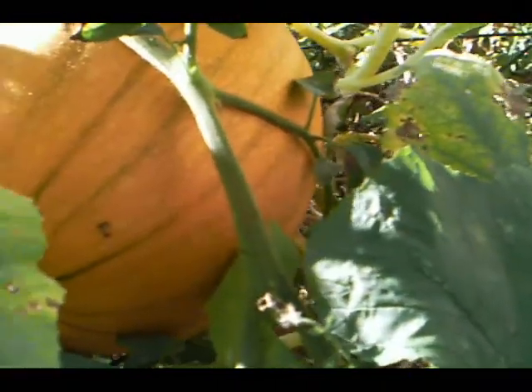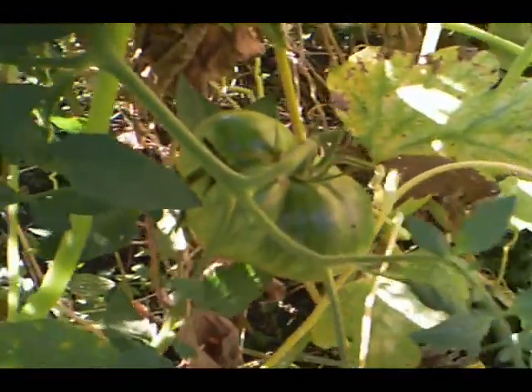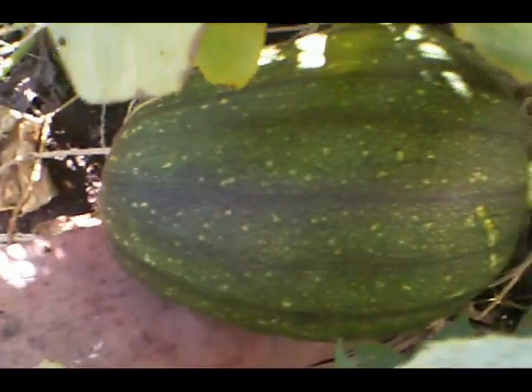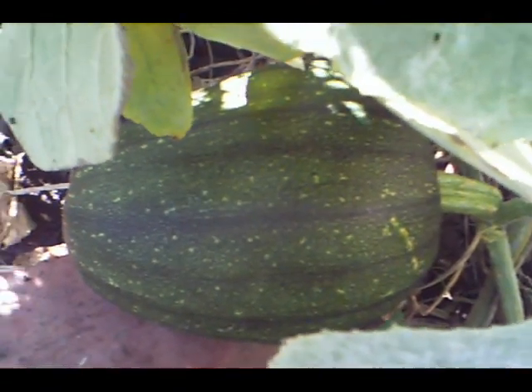Here's the one I couldn't get on camera before. That's going to be maybe seven, eight pounds. And this one just started — it's going to be small because I think it's so late in the season. Oh, there's one in the grapevine.